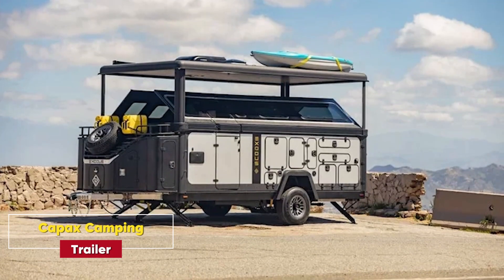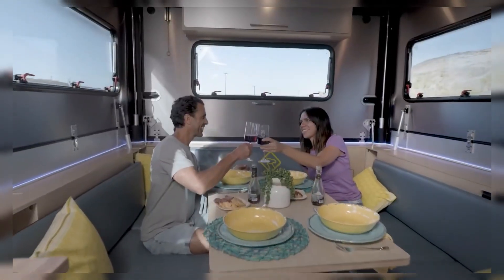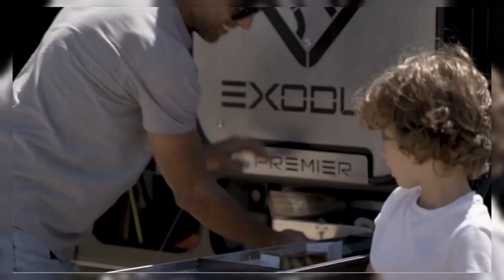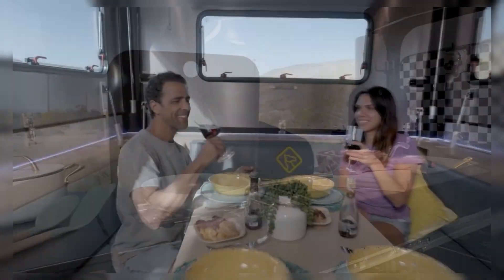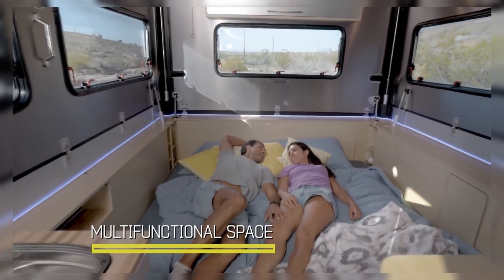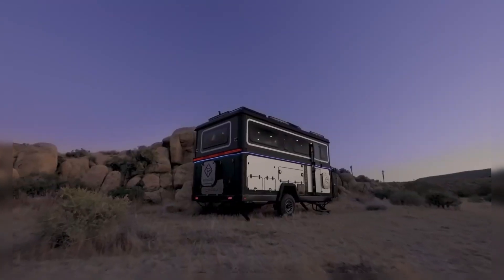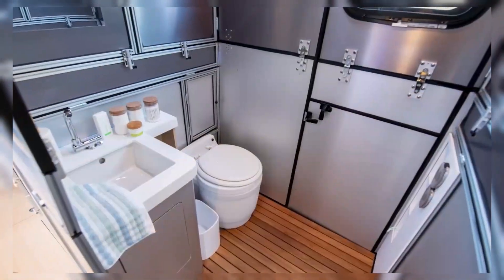K-Pax Camping Trailer. Glamping just got an upgrade with the K-Pax Camping Trailer. This smart trailer is compact, but transforms into a spacious living area that includes a kitchen, king-size bed, and even a fold-out bar. Complete with solar power and Wi-Fi, this trailer is perfect for family trips, giving you all the comforts of home while you're out in the wilderness.